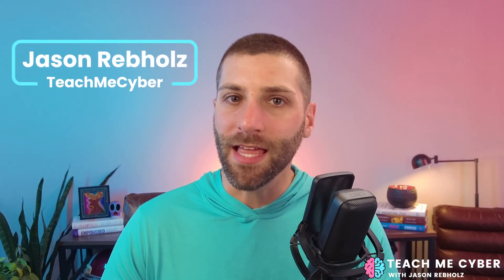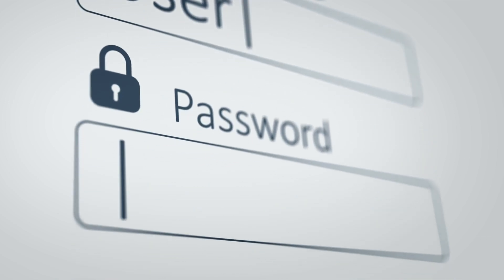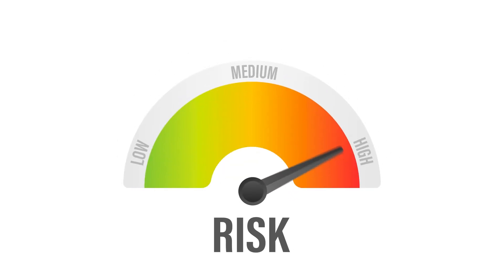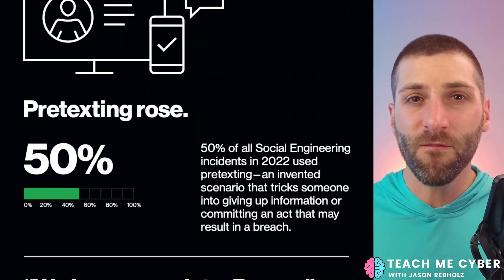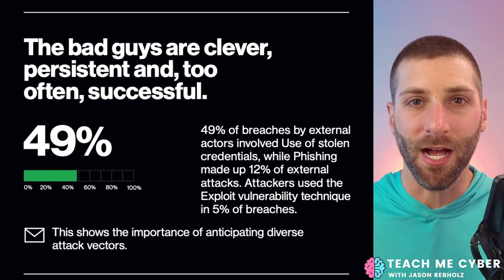Attackers today don't hack in, they log in. And that puts your username and password as a prime target for these attackers. For businesses, that puts you at an even greater risk because you have to realize how you can secure passwords for all of your employees. In fact, Verizon's 2023 Data Breach Investigation Report found that 49% of all external attacks originated from compromised credentials.